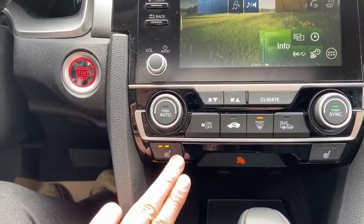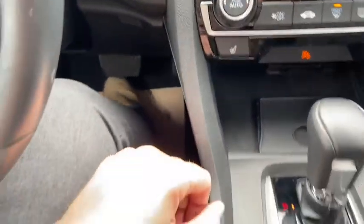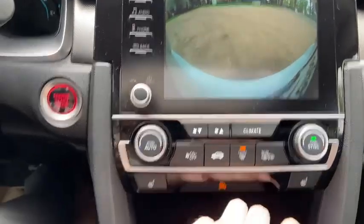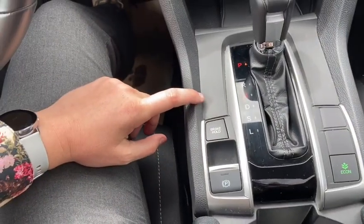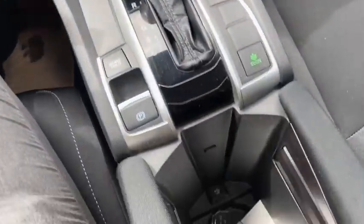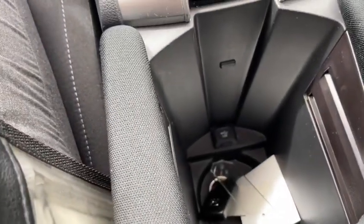You also have heated seats for both the driver and the passenger. Coming back, we have our gear shifter which will display the reverse camera when you shift. We have our parking brake as well as eco mode. Down below we have a USB plug-in as well as a cup holder.